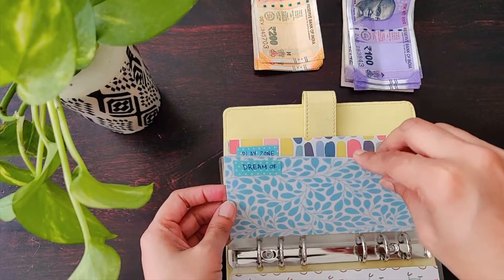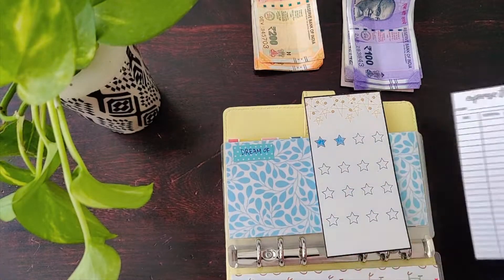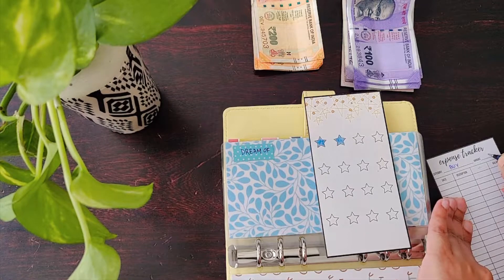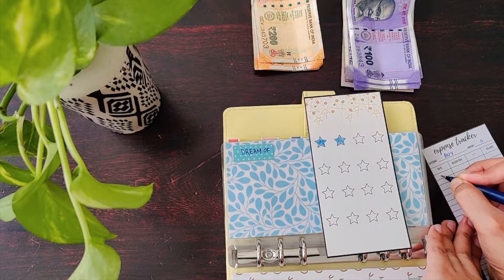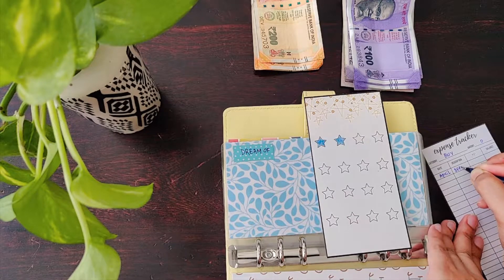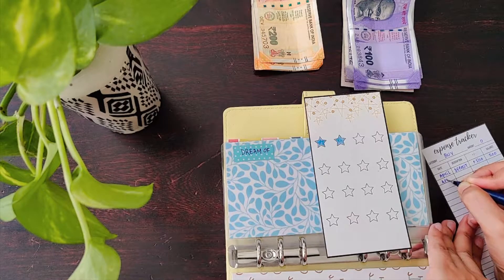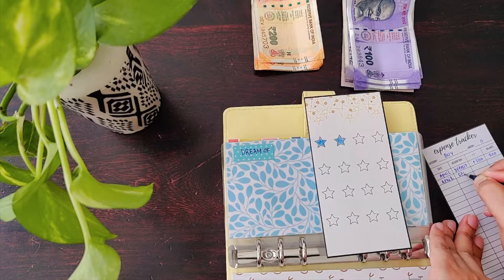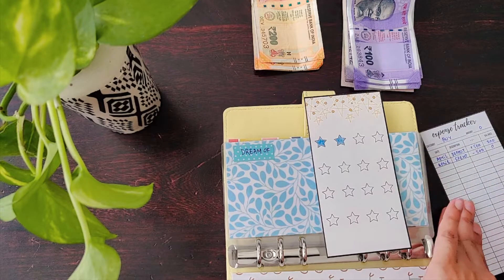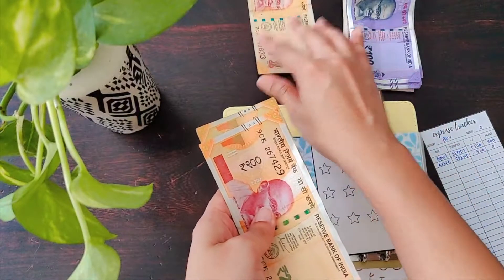This is the 'dream of' envelope — something he always sets aside for what he wants to buy. Earlier he had put 500 rupees in this to buy a Rubik's cube, which he purchased last month. I'm adding an expense tracker so we know what's coming and going. In April he deposited 500 and spent 500.